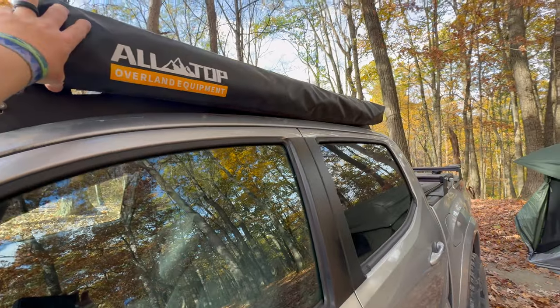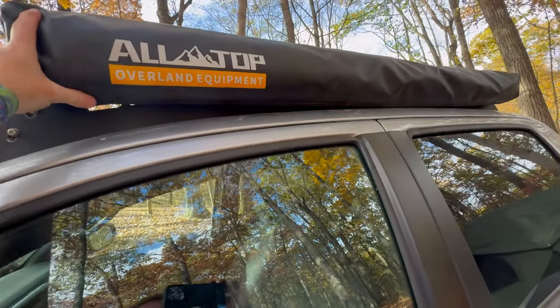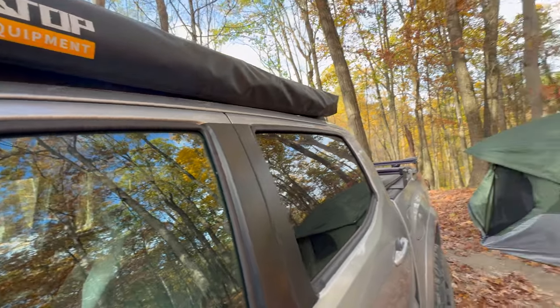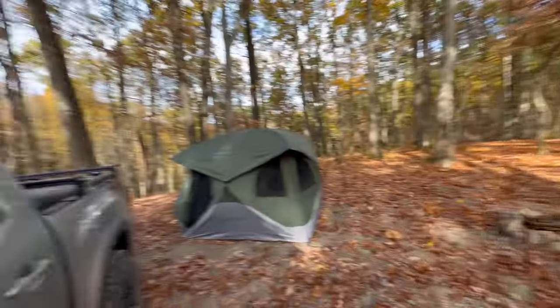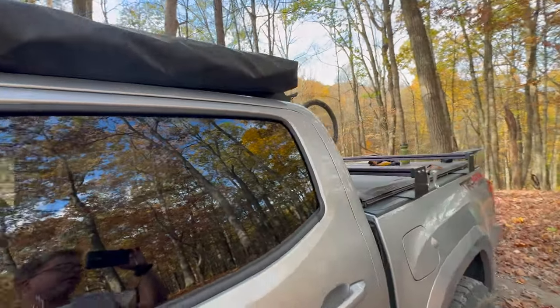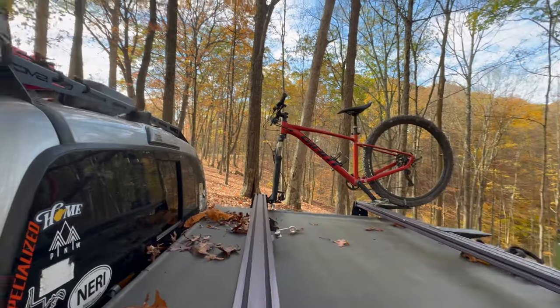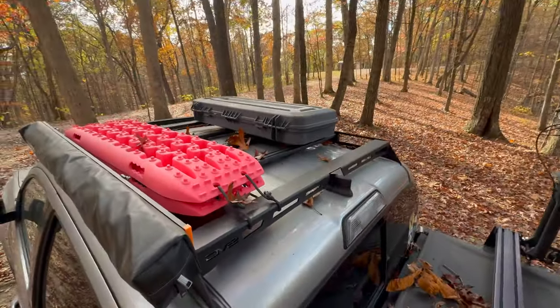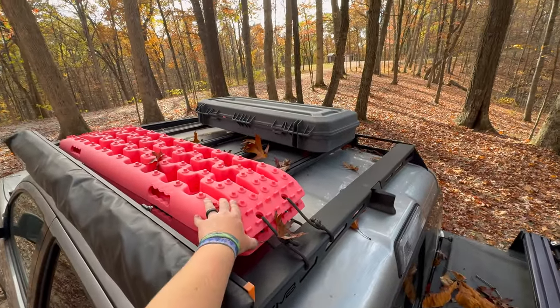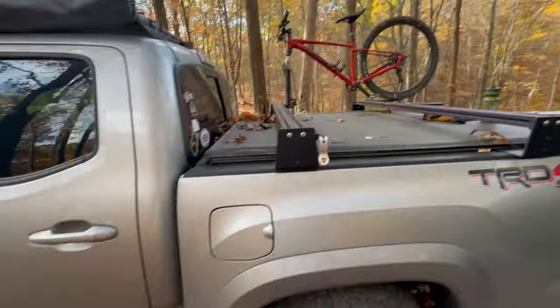It's a Rough Country curved light bar up on the DV8 roof rack. There's also an AlTop awning — I'd normally put it out but didn't want to mess with it today, and it's pretty well shaded here with no chance of rain anyway. Up top I also have traction boards as well as a case where I can keep recovery gear.